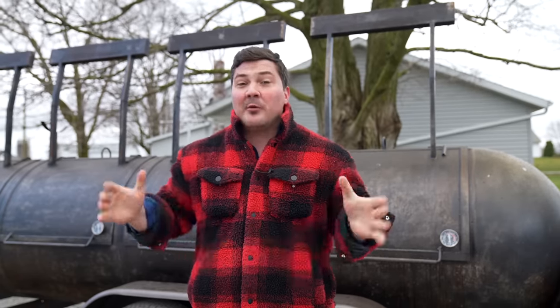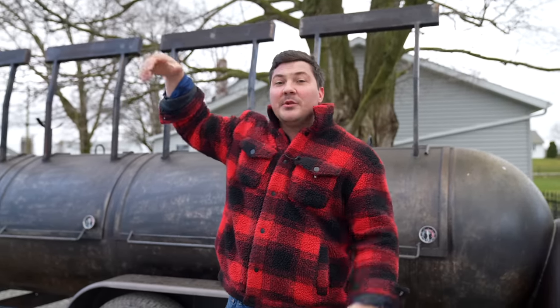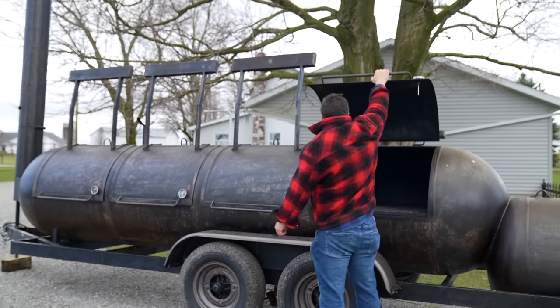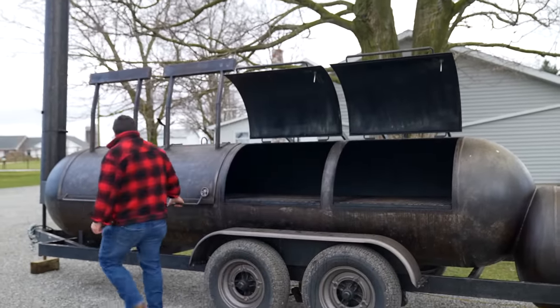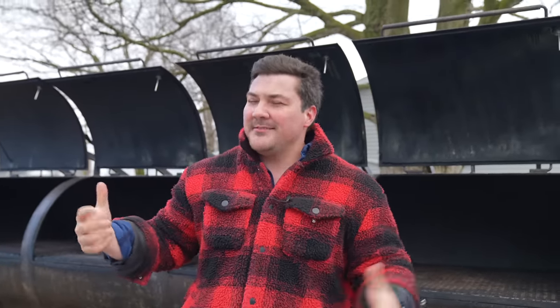Let's talk about the features of the smoker. First, there are four doors, and they all have counterweights, which means you'll have some resistance at the bottom, but when you get to the top it's going to make it really easy to open. There are four tell-truth thermometers so you can be sure it's reading the temperature you want. Most grills and smokers brag about square inches of cooking space, but with a smoker this big you're better off talking about square feet.